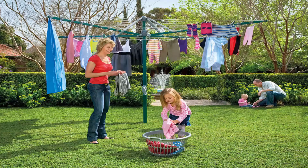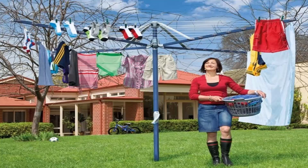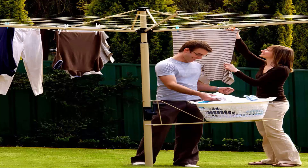Folding rotary clotheslines are the most popular style of rotary clothesline available today. These are generally replacing the more traditional fixed rotary clotheslines like the old Hills Hoist ones with galvanised wire. These units are foldable and can be stored away in case you're having a party or a game of cricket or soccer. They come in a range of sizes — this one here is the Hills Hoist 8 line, which is the biggest one on the market from Hills. They also come in light blue and green, and you can also get a range of Austral clotheslines in cream, grey, and green.